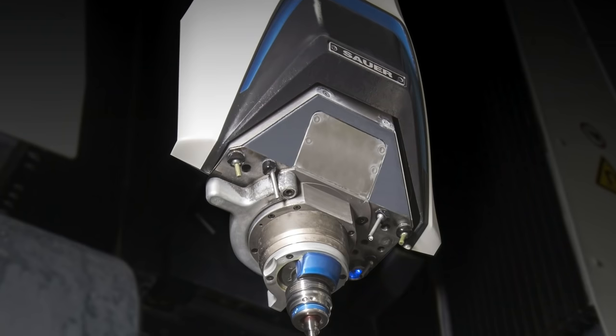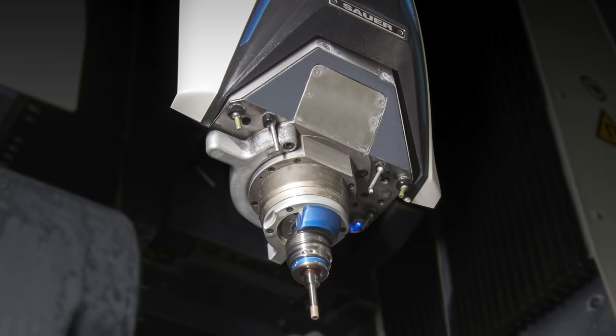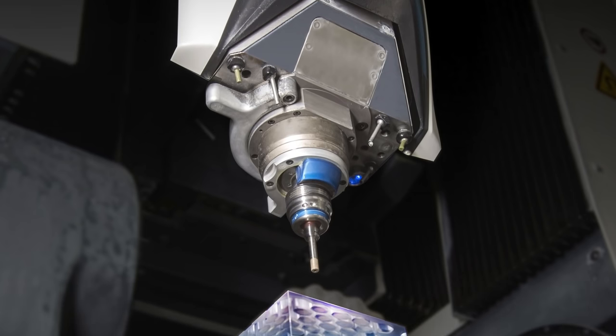CNC, or Computer Numerical Control Machines, are automated devices that are quickly gaining traction as vital tools for machining optical components with complex geometries. CNC machines offer the highest amount of precision, flexibility, and repeatability when fabricating optical components beyond basic shapes.